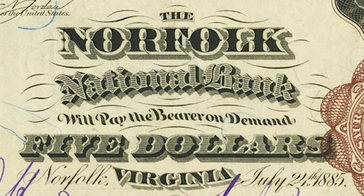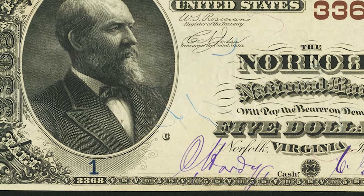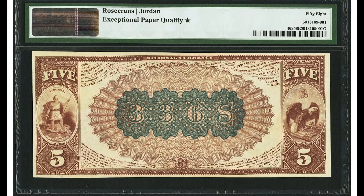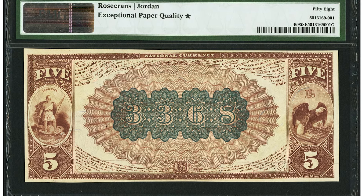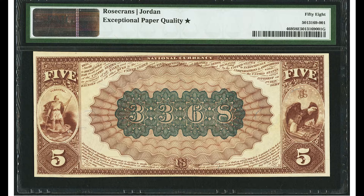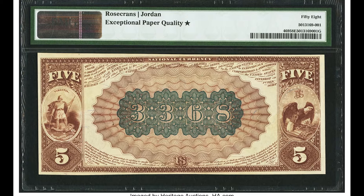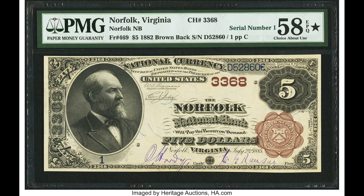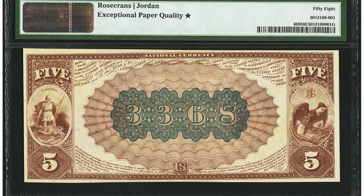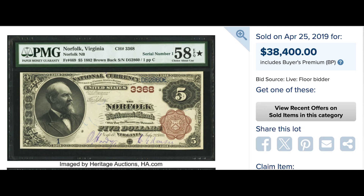$38,400 for this Norfolk National Bank of Virginia, charter number 3368. It is serial number 1, as you can see by the serial number beneath the portrait on the left-hand side. This is a beautiful 1882 brown back bill. When you flip it over, you'll see the charter number in the center with the eagle on the right and the allegorical figure on the left — just a beautiful piece of U.S. history. This one was graded by PMG at 58 EPQ, meaning no tears, pinholes, or stains — the only issue is a fold somewhere on the bill. Do not fold your banknotes. It also received a star designation, which a grader assigns when the note looks really nice for its grade and has good eye appeal and nice coloration overall. This sold at auction for $38,400.